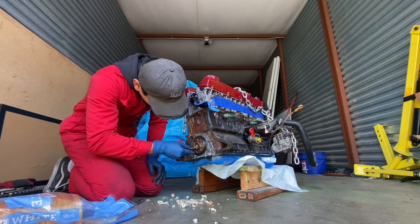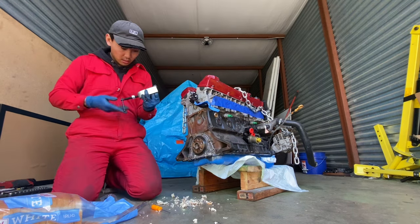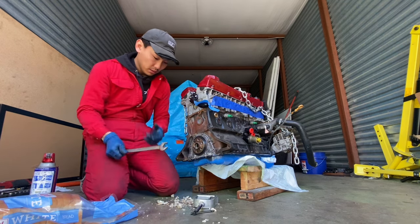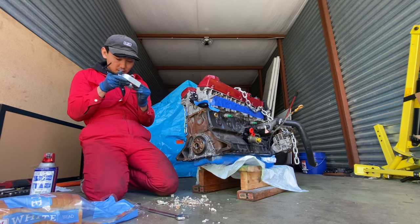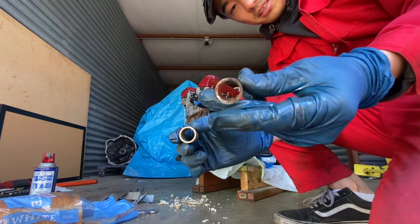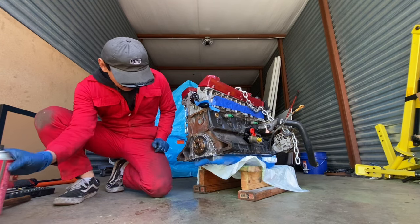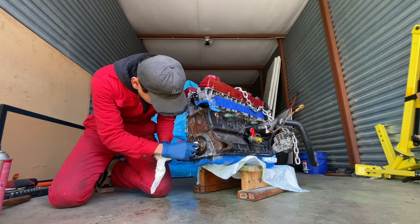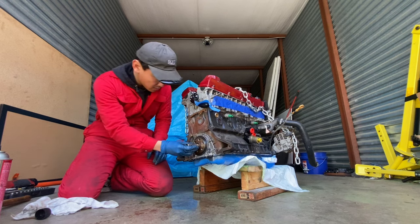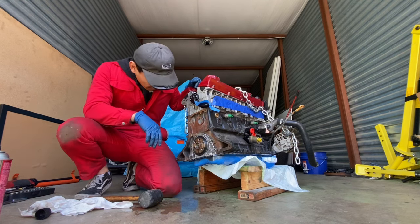I think this pilot bearing is just too far gone — it's like I'm taking gear wax out. Time to grab the tool. Wow, this thing has just been through it. This is what a factory pilot bearing is supposed to look like versus what came out of the car — it is just completely gone. Either way, that was not too bad at all — doing maintenance is really not that hard.